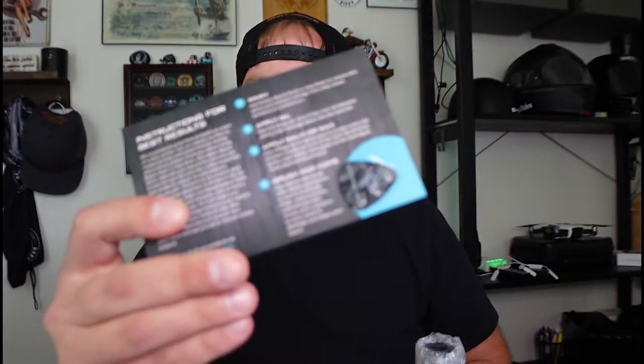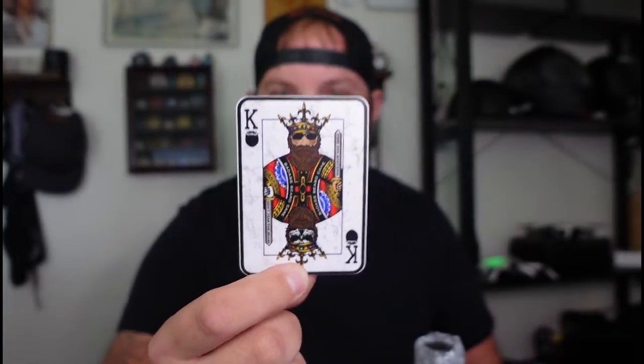It comes with a guitar pick — I've seen some people use this to apply the beard butter to their beard. There are a bunch of stickers, a Badass Beard Care hologram sticker, and this one right here is pretty badass too. And there's still more — one of the most important things: the Viking Badass Beard Oil.